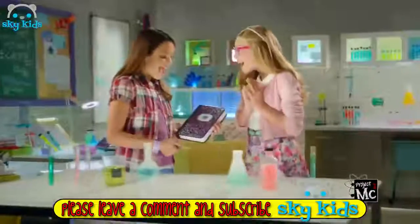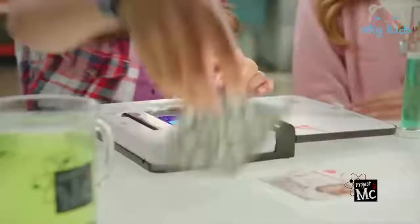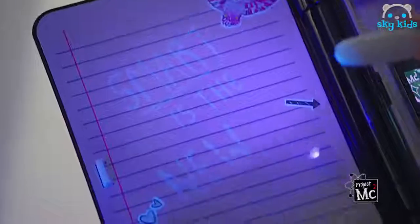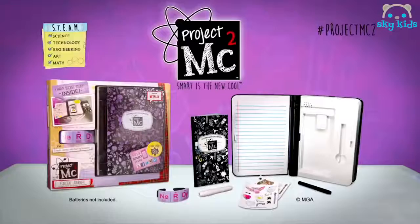Project MC! Hey Addison! I have been waiting to hang out with you all day. Your journal talks! She keeps my secret agent stuff secret. Smart is the new cool! Don't go! Project MC Square — Addison journal! Batteries not included!